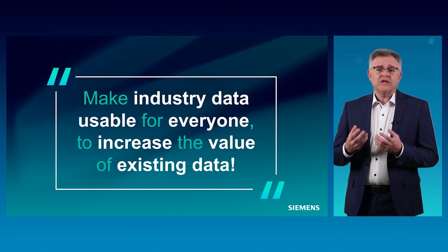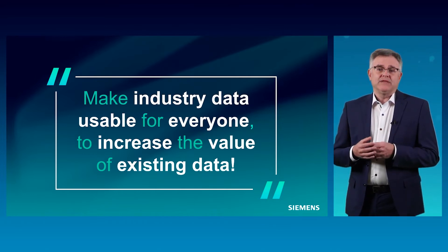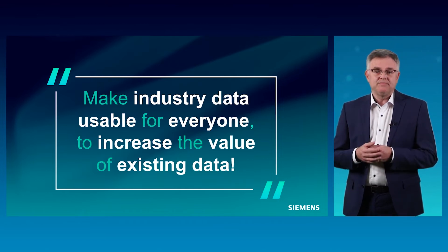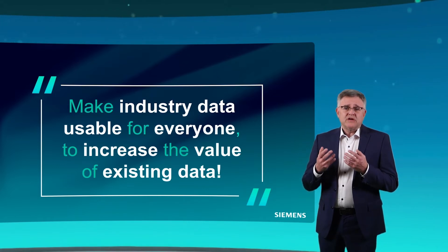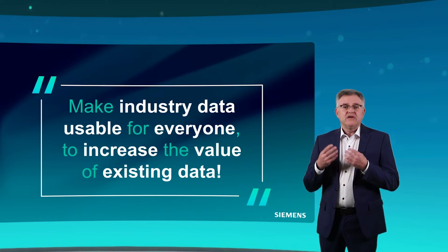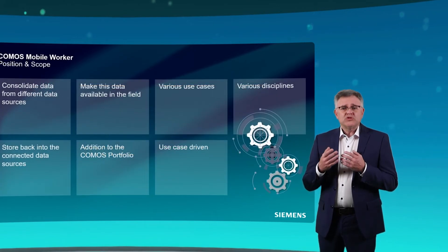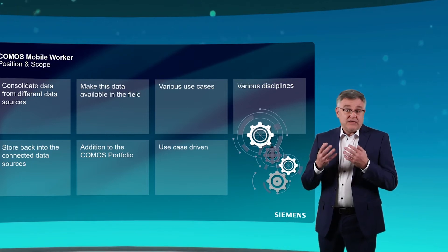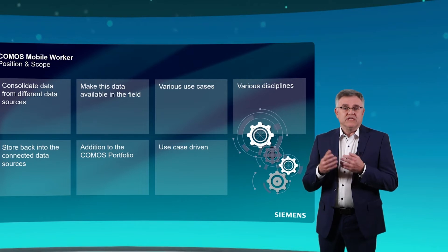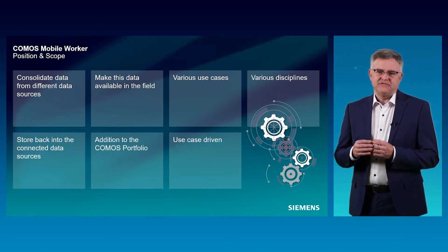The main sentence to describe what Komos Mobile Worker really stands for is: make industry data usable for everyone, to increase the value of existing data. Many customers have many digital and non-digital data, but the digital data is in different, not-connected data sources. This is why it is so difficult to use this data efficiently in practice — and that is where the Komos Mobile Worker comes into play. It makes it possible to read different data from a wide variety of sources and display it in a consolidated manner for the field.